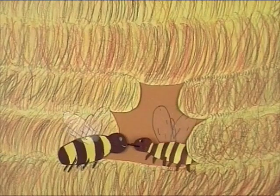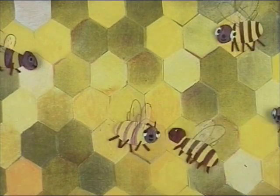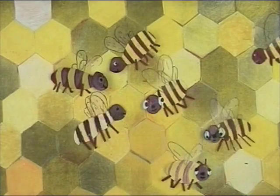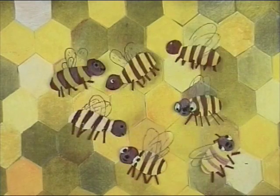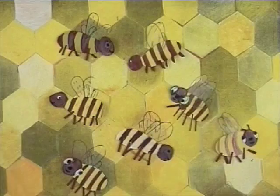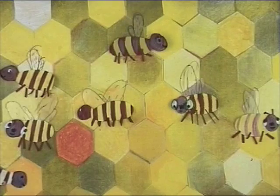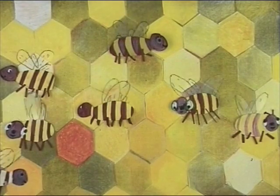She takes the nectar and passes it to another hive bee (Stockbiene). The nectar is passed from bee to bee until a hive bee deposits it into a honeycomb cell (Wabe). Through very fast wing-fanning, the nectar is then ripened into honey.